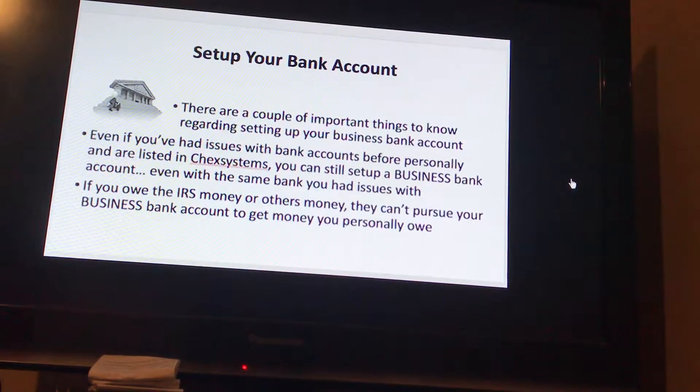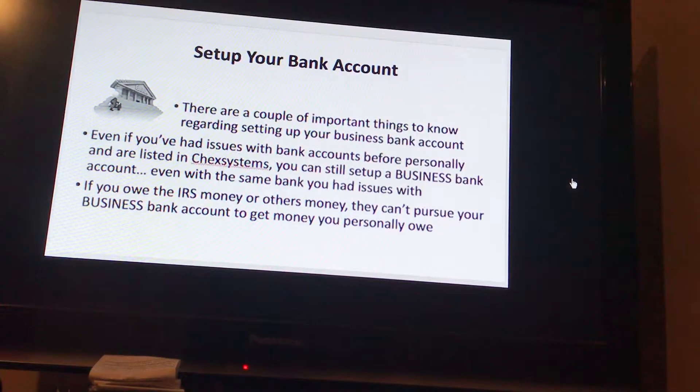Even if you've had issues with bank accounts before personally and are listed in check systems, you can still set up a business bank account, even with the same bank you had issues with. If you owe the IRS money or others money, they can't pursue your business bank account to get money you personally owe.